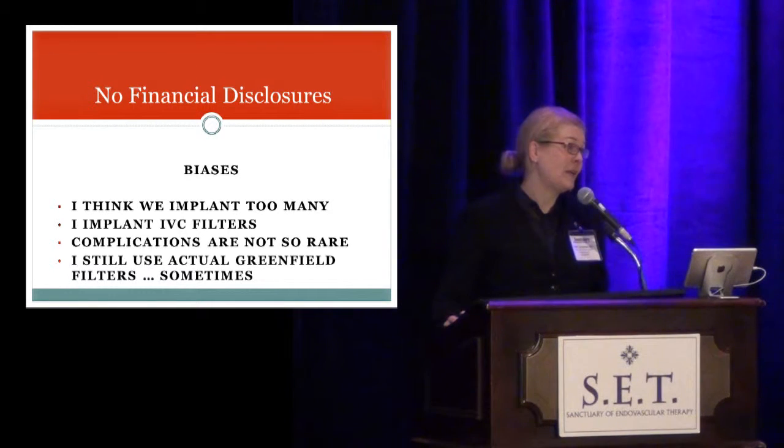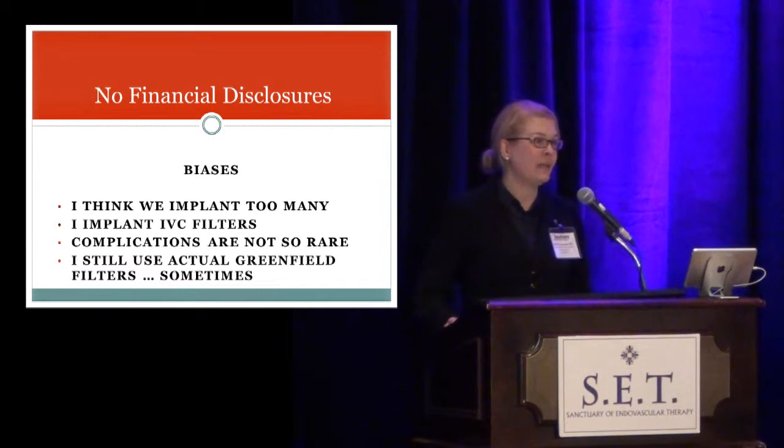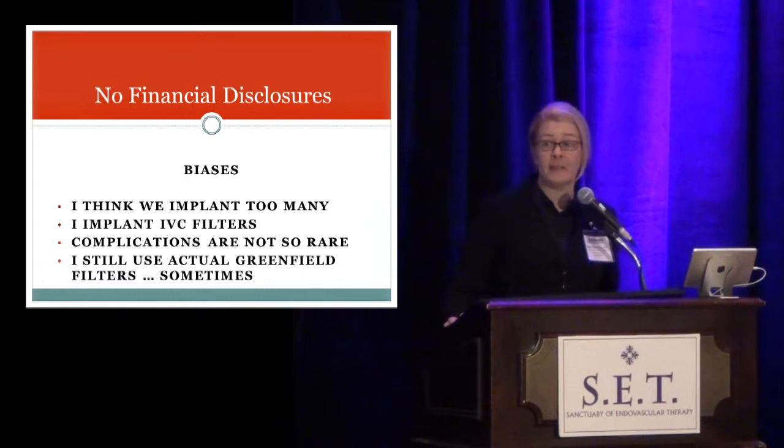I think we put in too many IVC filters. However, I do put in IVC filters, and I guess I have to be careful because people in glass houses shouldn't throw stones. I think some of my inherent bias comes from seeing many of the acute as well as the long-term complications of IVC filters. I do actually still use some Greenfield filters — real Greenfields.